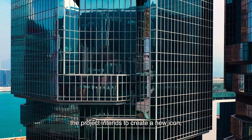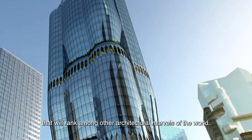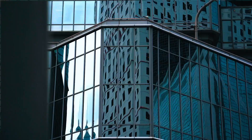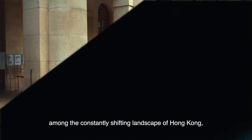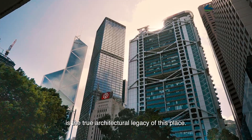The project intends to create a new icon that will rank among other architectural marvels of the world. Standing here among the constantly shifting landscape of Hong Kong, I am reminded that the amalgamation of old and new buildings is the true architectural legacy of this place.